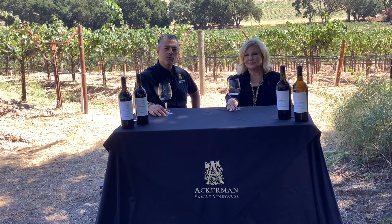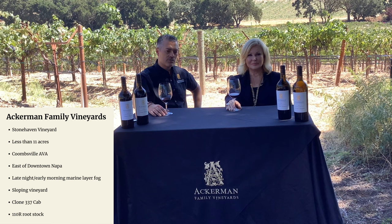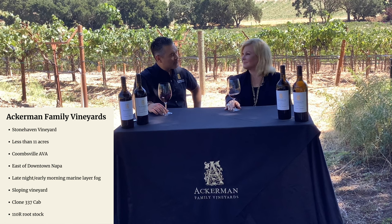About the vineyard — we're located in the Coombsville AVA, east of downtown Napa. It's a great site because we have those diurnal shifts here and the proximity to the bay. So we still have warm days but very cool evenings. Like this morning — we had some fog this morning that's typical for this time of year.